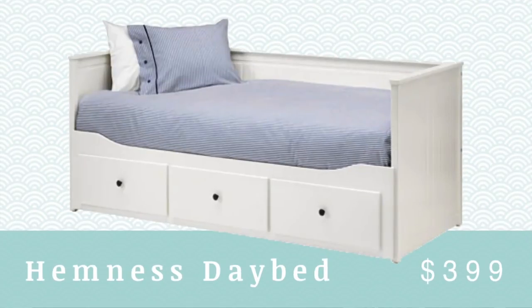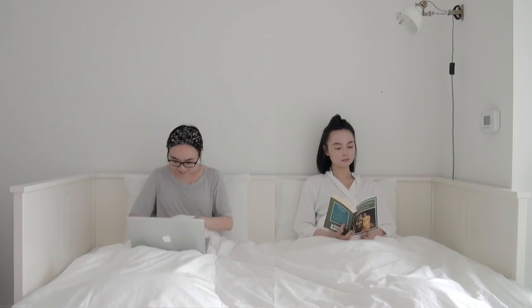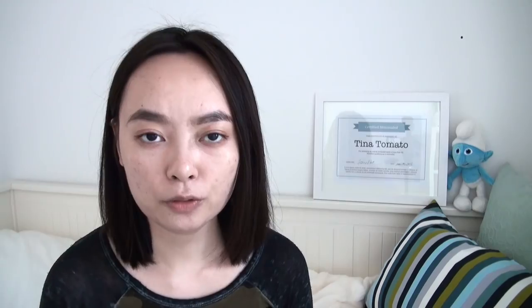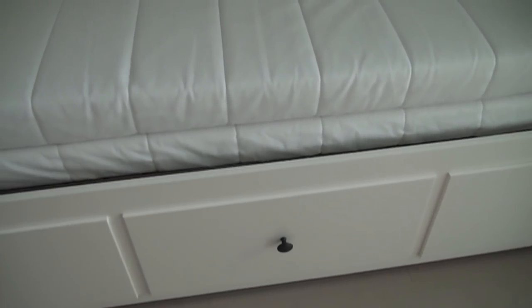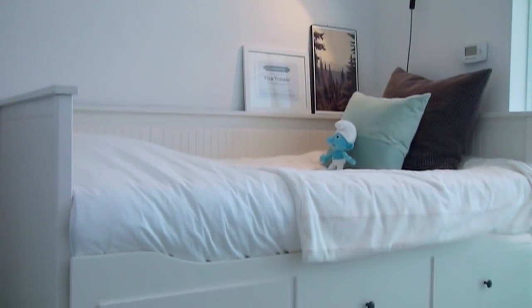The first item is what I'm sitting on right now — the Hemness daybed. It retails for around $400. I like it because it's so multifunctional. During the day you can collapse it to the size of a twin bed, and when you have someone over you can extend it to the size of a king bed. It also has great under-bed storage: three large drawers for towels, linens, off-season clothing, and other items. You will need two stackable mattresses, which you can also get from IKEA for around $300. It can be a costly purchase, but I've had this for over three years with no problems.